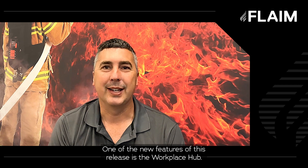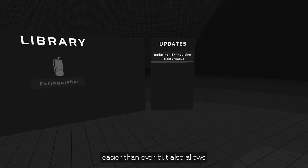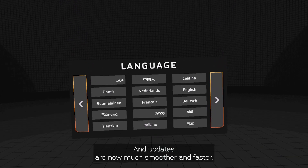One of the new features of this release is the Workplace Hub. The new interface makes installing, managing and updating flame apps easier than ever, but also allows for greater control and customisation of settings and localisation. Updates are now much smoother and faster.